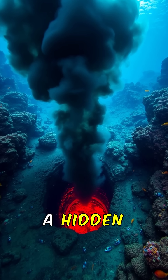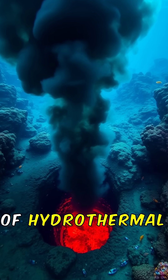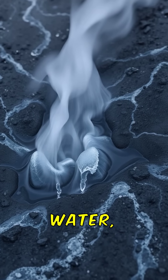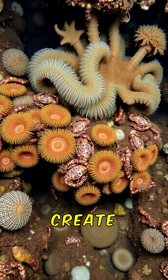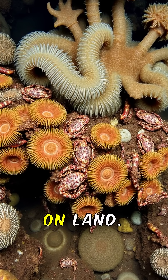Deep in the ocean, a hidden world thrives, fuelled by the heat of hydrothermal vents. These black smokers release superheated water, rich in minerals and nutrients. The extreme conditions here create a unique ecosystem, unlike any on land.